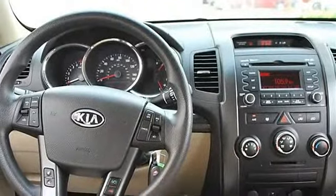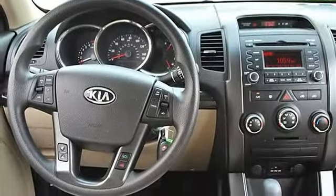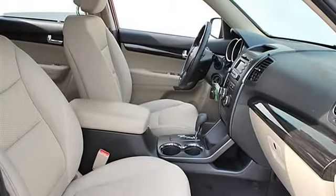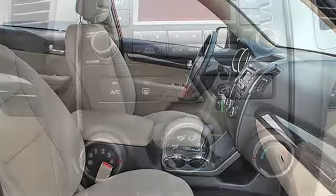AM/FM stereo, CD player, MP3 player, auxiliary audio input, satellite radio, wireless cell phone hookup, cloth seats, bucket seats, cruise control, adjustable steering wheel, steering wheel audio controls.